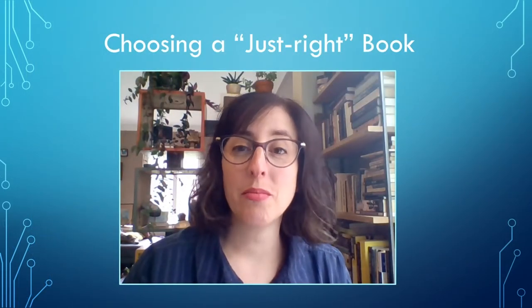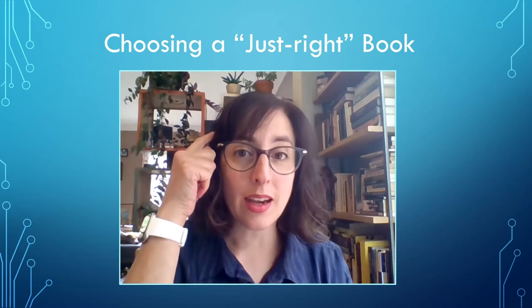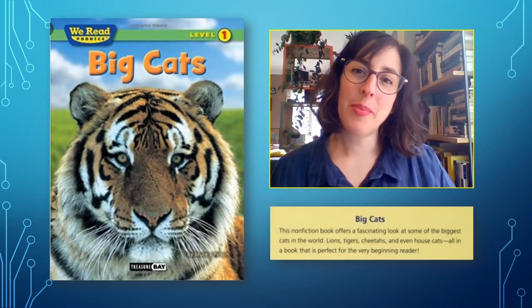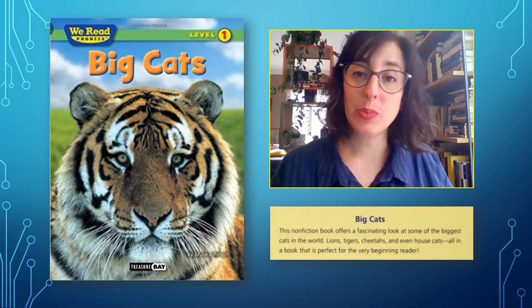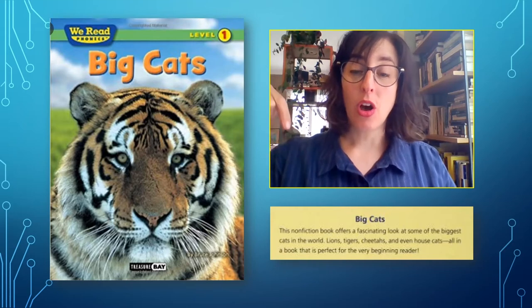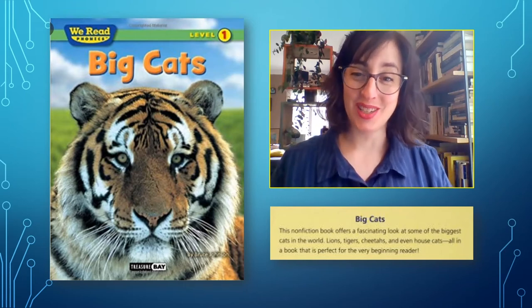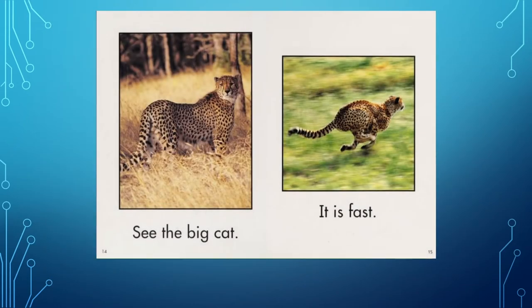Okay, so now I'm going to model for you how I choose a just right book. I want you to pay close attention to what I do and also to what I'm thinking as I'm finding a just right book for me. I'm going to start with this book first. I'm going to look at the front cover and the back cover. I noticed that the title of this book is Big Cats and the author is Bruce Johnson. This book looks really interesting to me — I like the topic. I'm very interested in big cats and I think the picture on the front is pretty cool. The back cover also has some information that tells me more about what's inside the book — that I'm going to learn about lions and tigers and cheetahs. Next, I'll read a few pages to see if this book is just right for me. I'll count any words I don't know using my fingers.